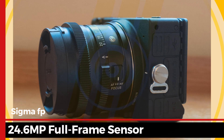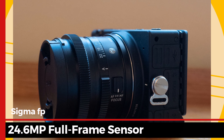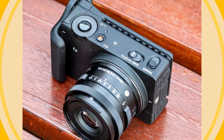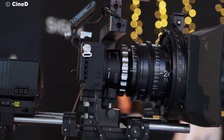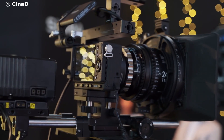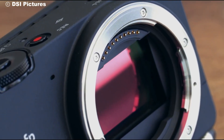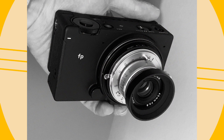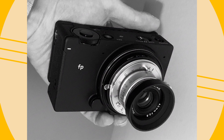The heart of the Sigma FP is its 24.6-megapixel full-frame sensor, providing exceptional image quality with a wide dynamic range. Whether you're shooting stills or video, this camera delivers sharp, detailed results. The electronic shutter further enhances its quiet operation, making it an ideal choice for discreet photography in sensitive environments.